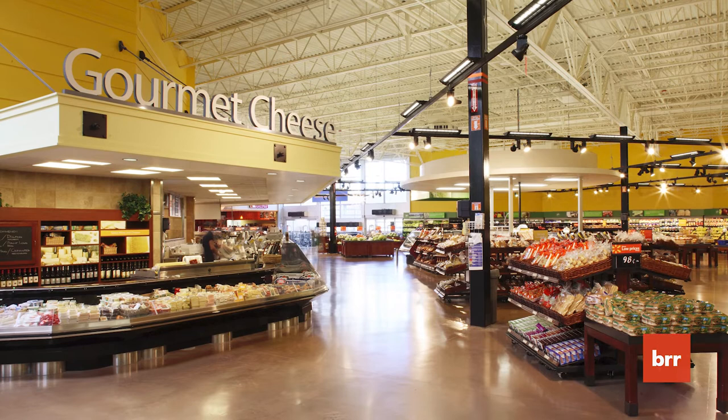Grocery stores used to just have a bakery, a deli, a meat department. Over the years, it's completely transitioned into an experience. You have a lot of different unique departments within each department and also throughout the store. For a Supercenter to have individual departments like an olive bar and a specialty cheese island was really unique and showed that you could have a more unique specialty grocery experience within a big box store.